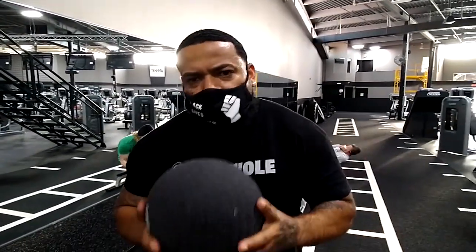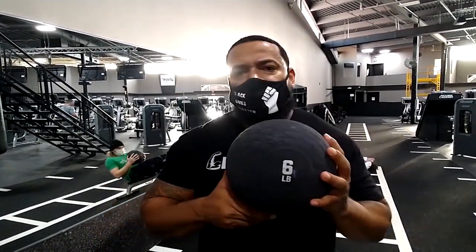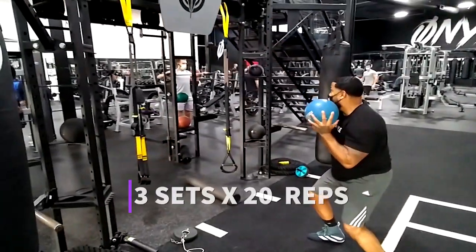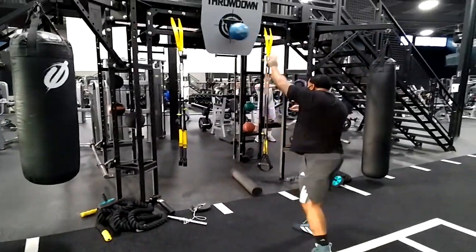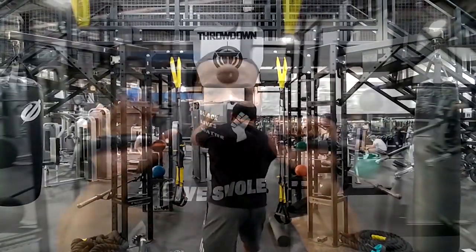Next up, we're going to do the medicine ball throw. Pretty much throw it at the target in the motion of your one-two — throw it as a jab, catch it, throw two, throw it again as a jab. We're trying to do about 20 reps with a six-pound ball and then up the weight for three sets. If your gym doesn't have a target, you can find a clean spot on a concrete wall to throw the ball at. This is a great move again for explosive power.